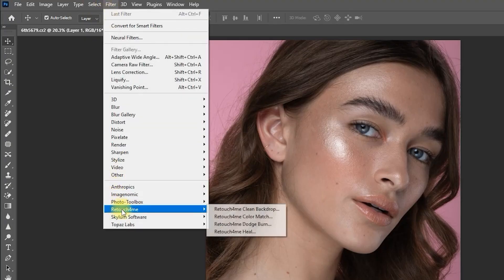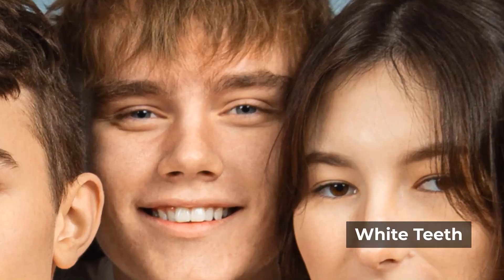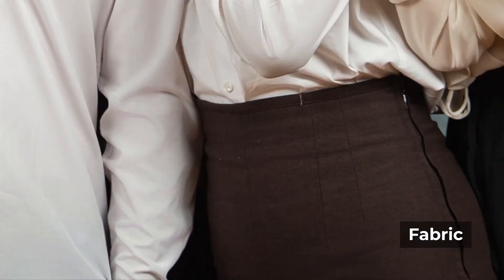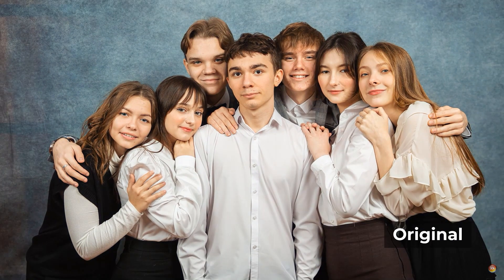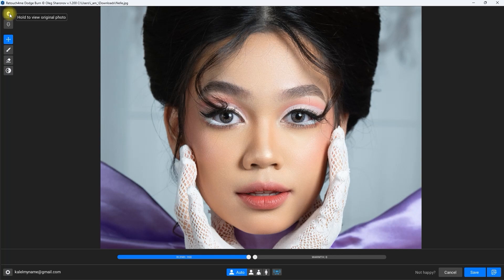The best part is the plugins are super intuitive and integrate right into Photoshop. You can use each one individually or stack them to build a comprehensive retouching workflow. Just one click, and you've got results that would normally take several manual steps to achieve. For instance, Dodge and Burn can make a model's skin look flawless without the dreaded over-smooth effect. It's a major time saver without compromising quality.